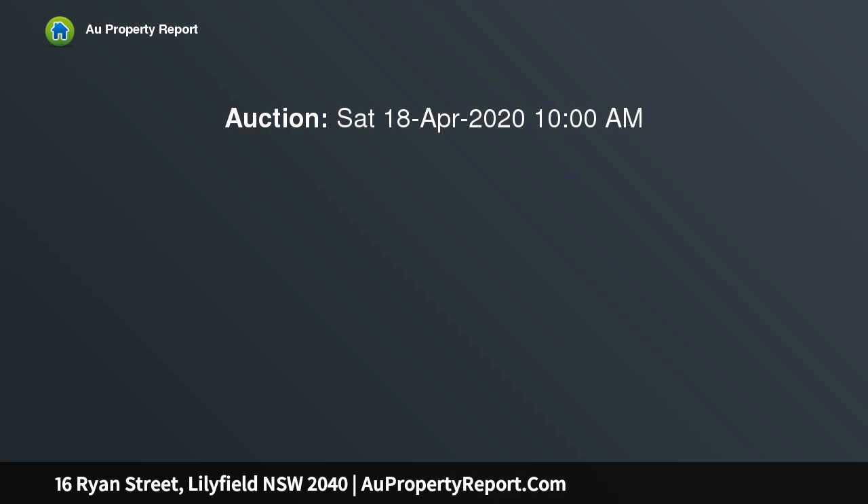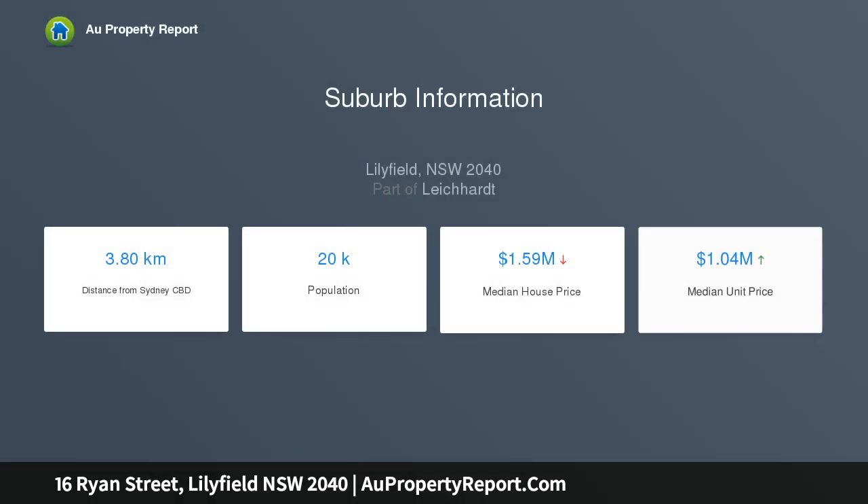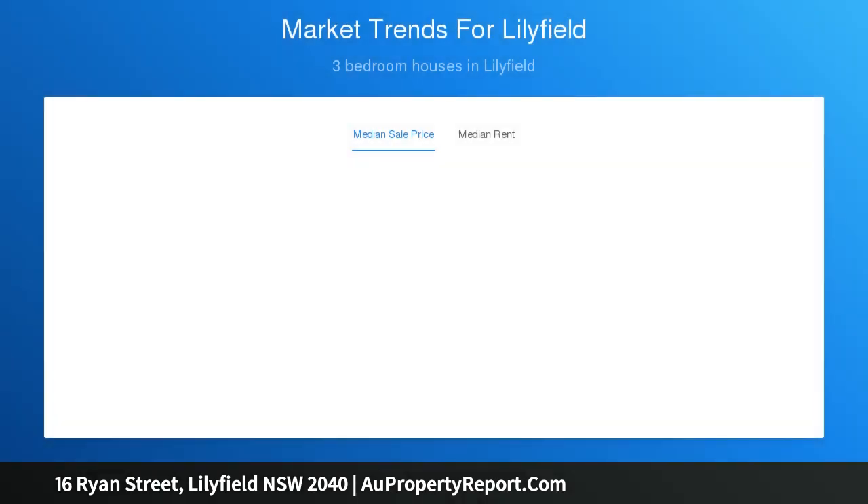Situated in a wide tree-lined estate, this spacious home offers attractive period finishes blended with modern comforts. Functionally laid out with a flexible floor plan featuring two lounge rooms for formal and informal living set over two levels, or the perfect parent retreat upstairs. Accommodation comprises three large bedrooms, main bedroom with ensuite, bathroom with full bath, and a modern kitchen.